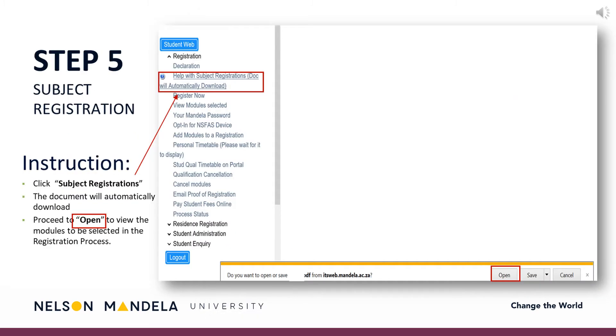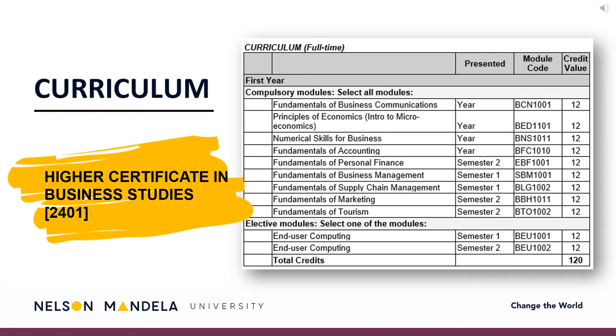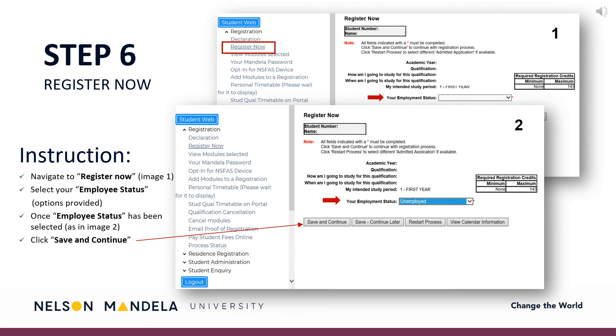Step 5: Subject Registration. Download the curriculum qualification document containing the modules for annual completion. On screen is a duplicate of the information reflected in your PDF download. All modules to be selected for first year are indicated on screen. Step 6: Register now. Proceed to select the appropriate employment status using the drop-down options provided, followed by clicking Save and Continue.